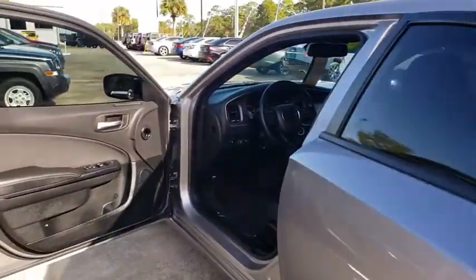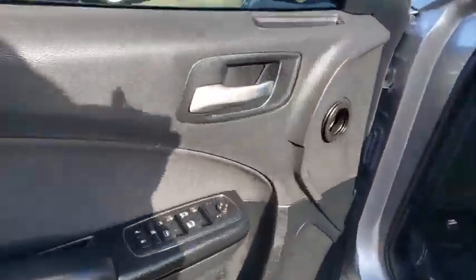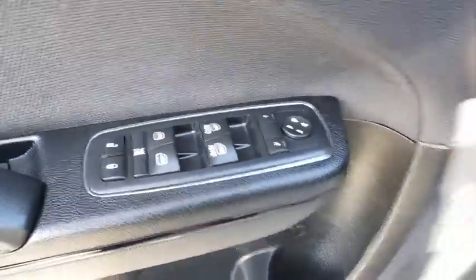Cruise control, four-wheel disc brakes, floor mats, keyless start, aluminum wheels, rear defrost, bucket seats, trip computer, power windows, MP3 player.